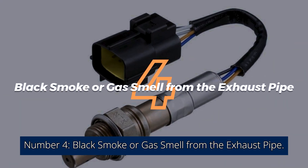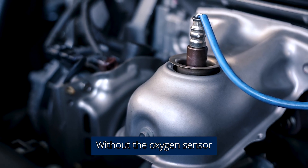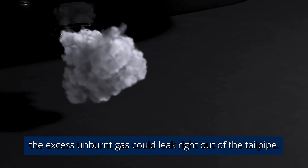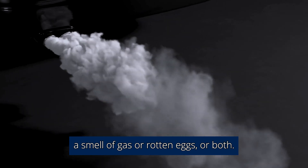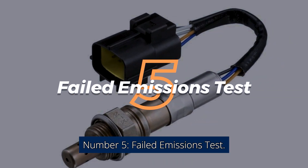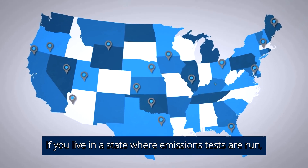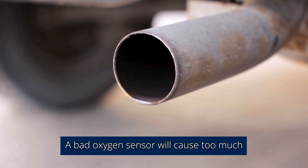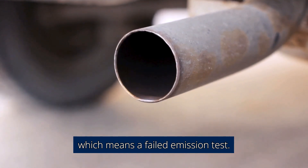Number 4: Black Smoke or Gas Smell from the Exhaust Pipe. Without the oxygen sensor letting the engine know that the fuel is too rich, the excess unburnt gas could leak right out of the tailpipe. This could present itself as black smoke, a smell of gas or rotten eggs, or both. Number 5: Failed Emissions Test. If you live in a state where emissions tests are run, that faulty oxygen sensor will likely cause you to fail, as it will cause too much or too little oxygen in the exhaust.